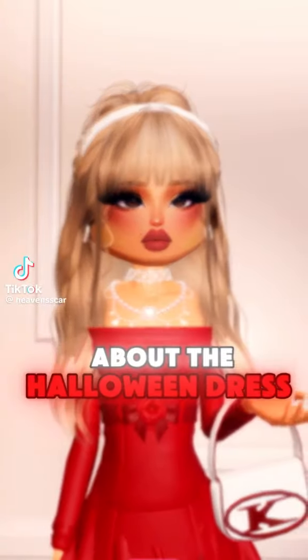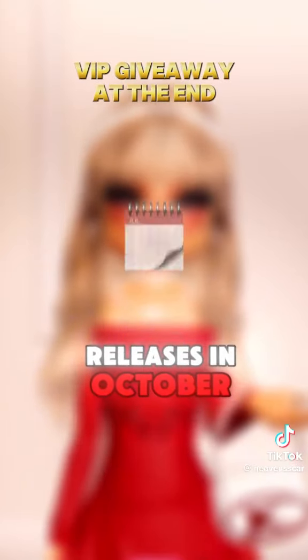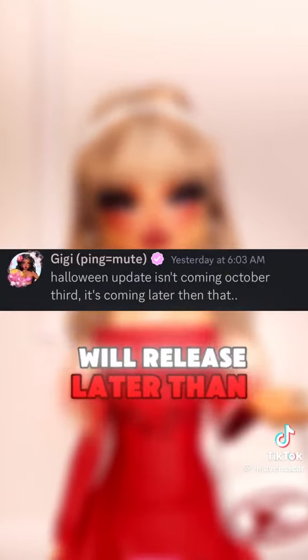We have more news about the Halloween Dress to Impress update. The first thing we have been told is that the update releases in October, and that it will release later than October 3rd.